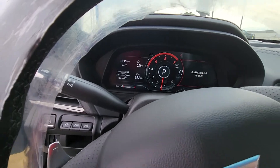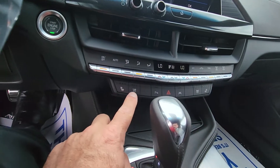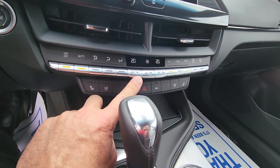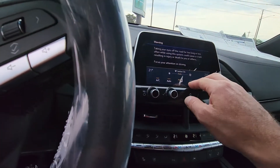A configurable dash — you can put your own mode in there. Some of the other creature comforts: heated seats, cooled seats, auto dual zone climate control, and again you've got the big touchscreen.